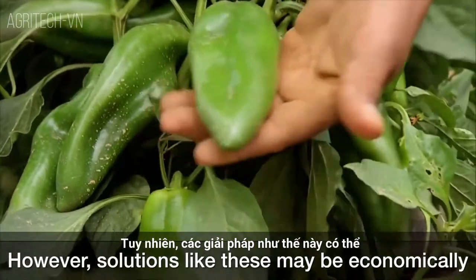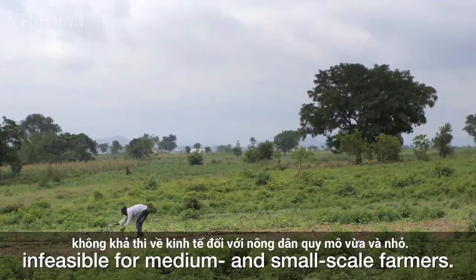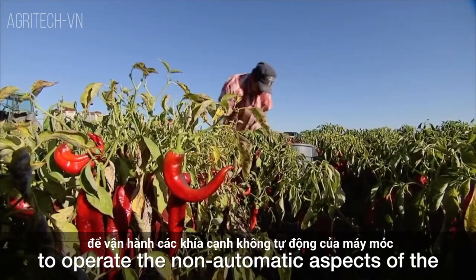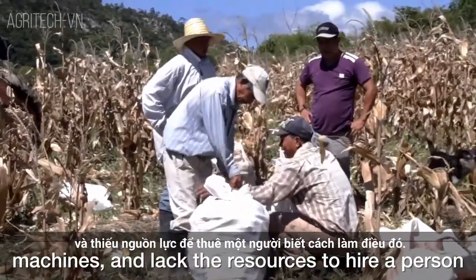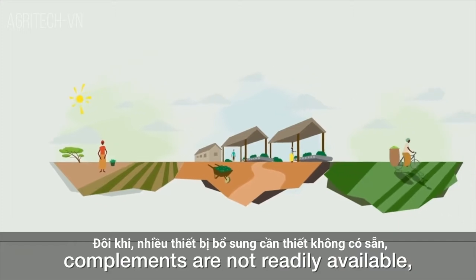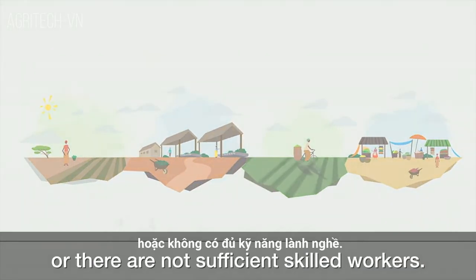For instance, using robotic devices attached to GPS-guided tractors. However, solutions like these may be economically infeasible for medium and small scale farmers. These farmers lack the scale to afford that sophisticated machinery, lack the knowledge to operate the non-automatic aspects of the machines, and lack the resources to hire a person who knows how to do it. Sometimes many of the necessary complements are not readily available, or there is no connection to the internet, or there are not sufficient skilled workers.